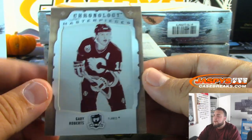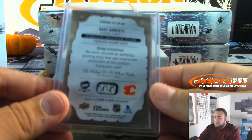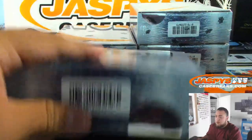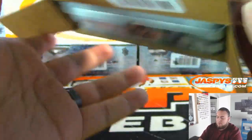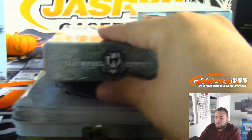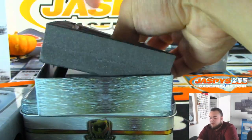And the last one is a printing plate — Gary Roberts for the Flames, one of one. That is going to William. Nice two boxes to start off, man. This cup is so much better than last year.